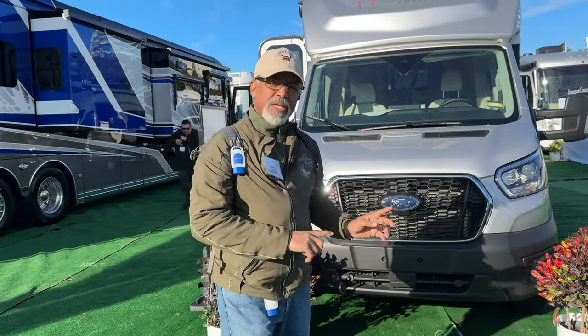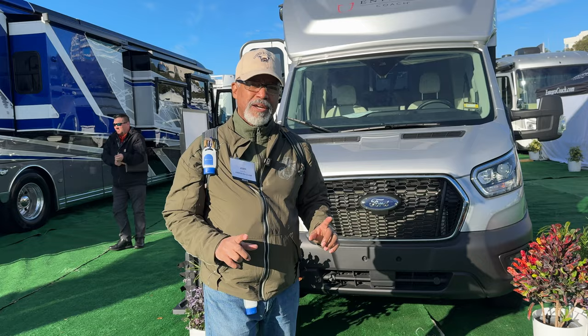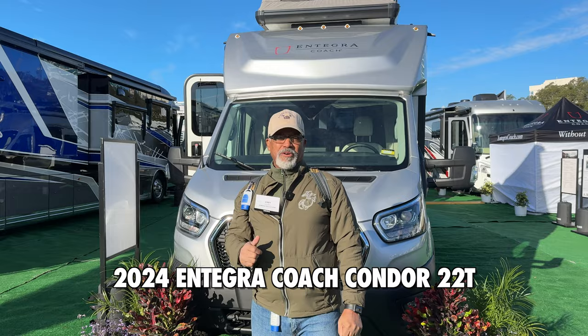This is meant to compete with the Winnebago Echo. You'll see a lot of similarities and a lot of similar features in this unit. This is a 2024 Integra Coach 22T Condor. We're going to take a look at the outside and then the inside.